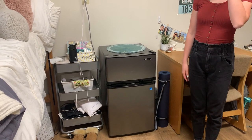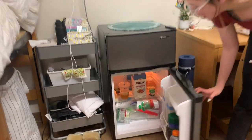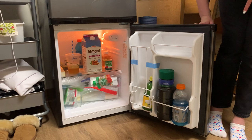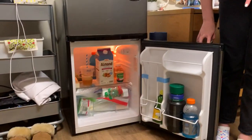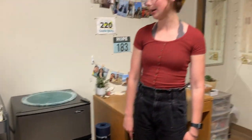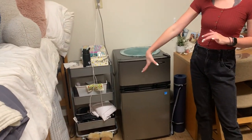Over here we have our fridge, which is definitely a must if you want to keep any cold food in your room. This portion is just the regular fridge section. At the beginning of the year we had a Brita, but you don't need it — we did not use it at all. The freezer portion is nice though; we also have cookie dough in there.